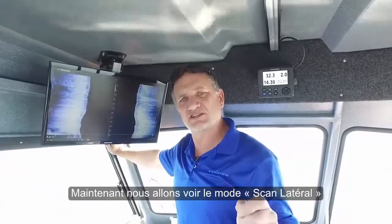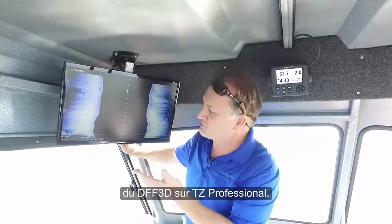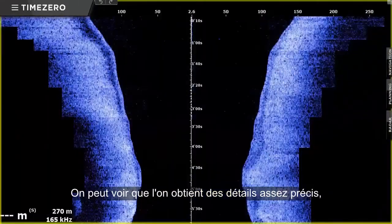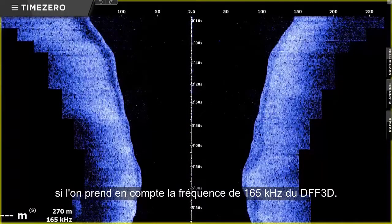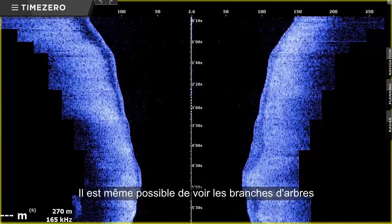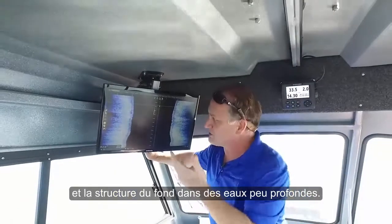Right now we're looking at a side scan presentation of the DFF3D on TimeZero Professional. You can see how we actually get pretty good detail considering the 165 kHz frequency of the DFF3D. It's actually possible to see tree branches and structure in shallow water with this combination.